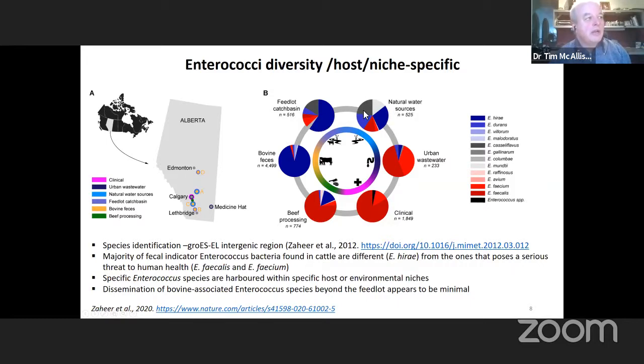When we go to the creek — the natural water sources in the vicinity — we can see a further increase in environmentally associated species of enterococci, a further reduction in hirae, and an increase in the amount of faecalis and faecium. When we move to the urban wastewater plant system, we see a dramatic change where Enterococcus faecium and Enterococcus faecalis predominate.